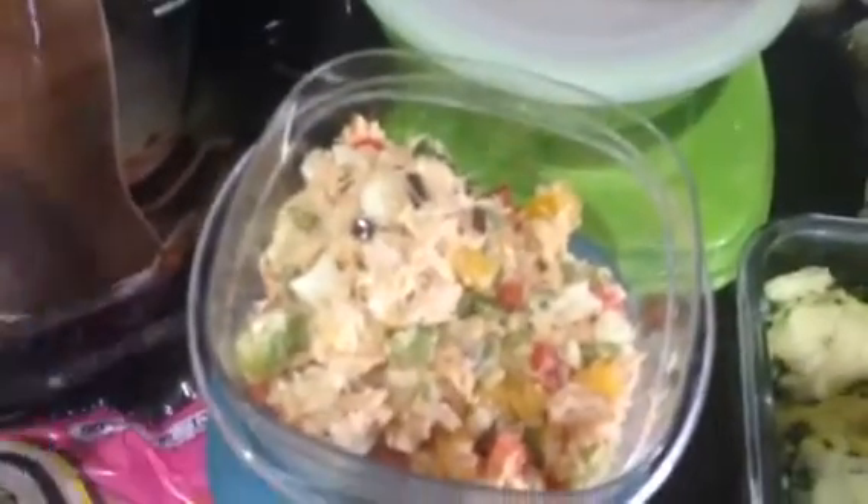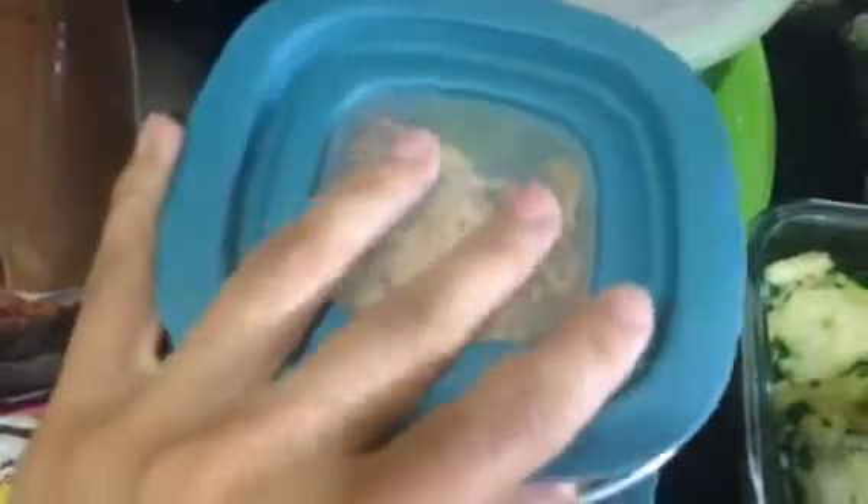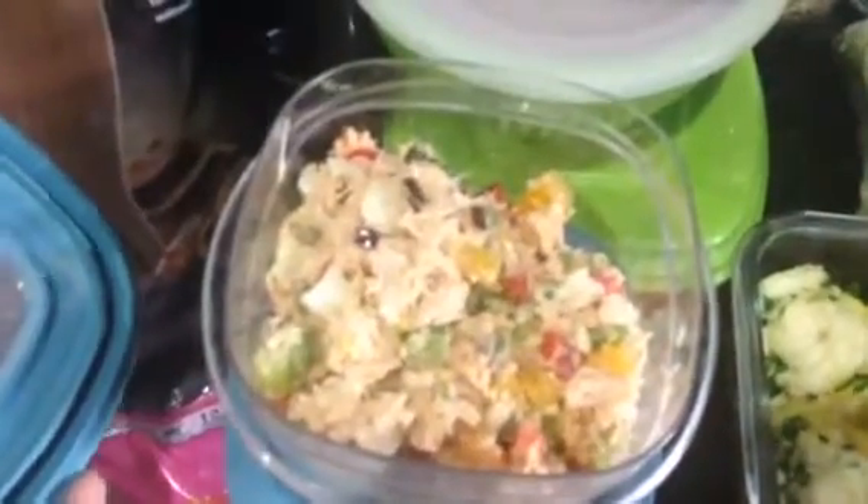It's canned chicken, vegan-aise, hard-boiled eggs, and a ton of veggies — onions, bell peppers, tomatoes, and chili.